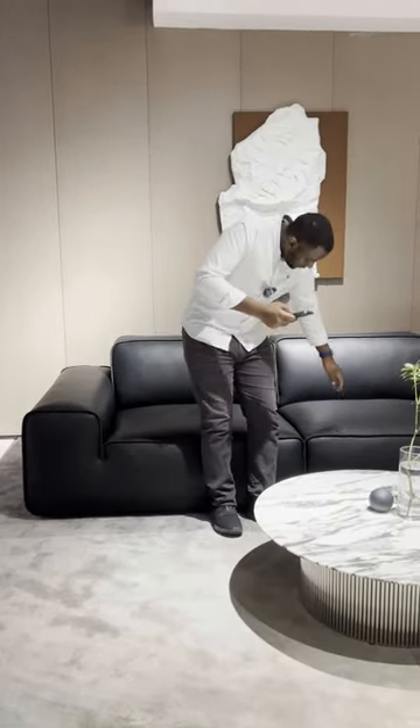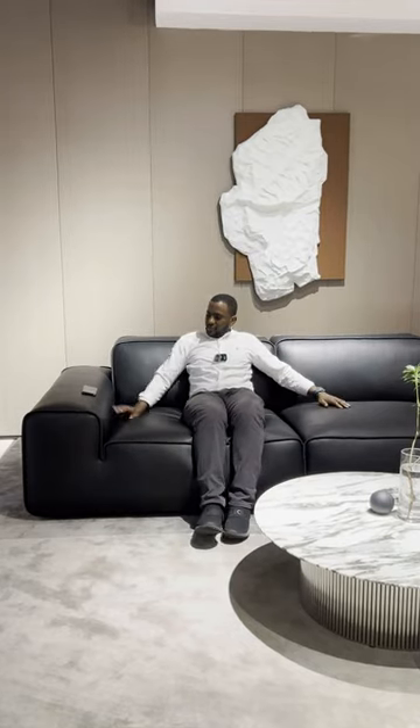Of course, there are many sofas of this style, but I will only recommend the best quality products here. If you have any requirements, please leave a comment in the comment section and our sales team will get in touch with you. That's it for today. Bye-bye.